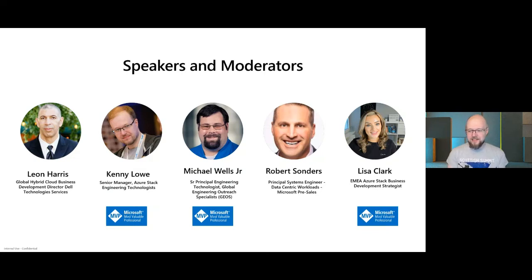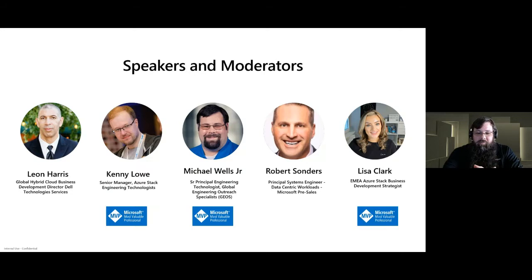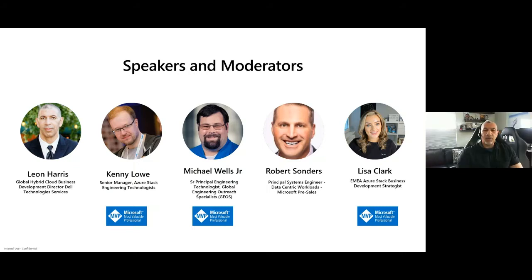For me, this is one of those few nights of the year when I'm let out of my managerial cage and I get to talk tech, so I'm super excited to be here. I'm laying here — global hybrid cloud business development director within our strategic partnership alliance with Dell Technologies, focusing on our services organization.